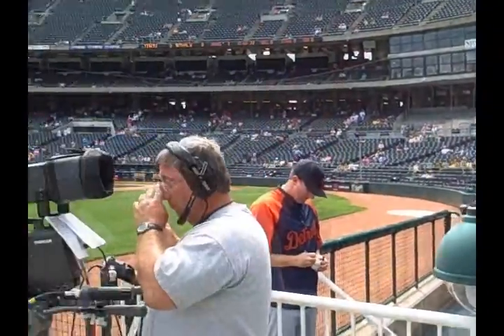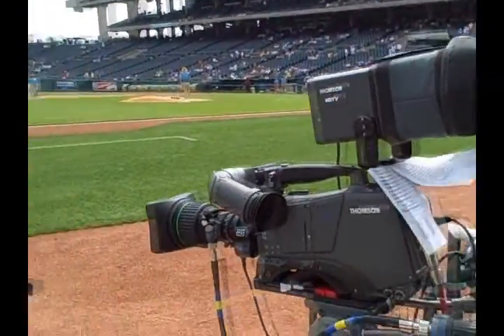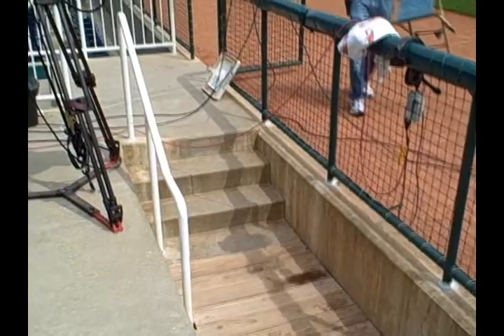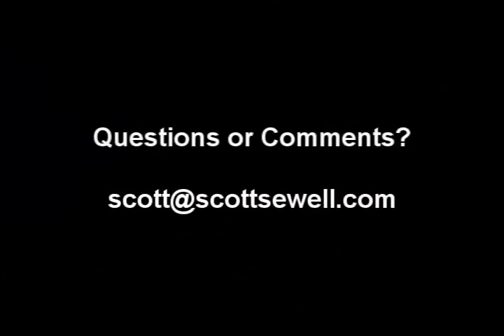I think that will wrap up this behind-the-scenes look at a Major League Baseball stadium. I hope you enjoyed this video. I appreciate those of you who have subscribed and for the kind words and emails. I'm glad to help out and I hope these videos give you some perspective and something to think about when you're out shooting. Thanks for watching and happy shooting!